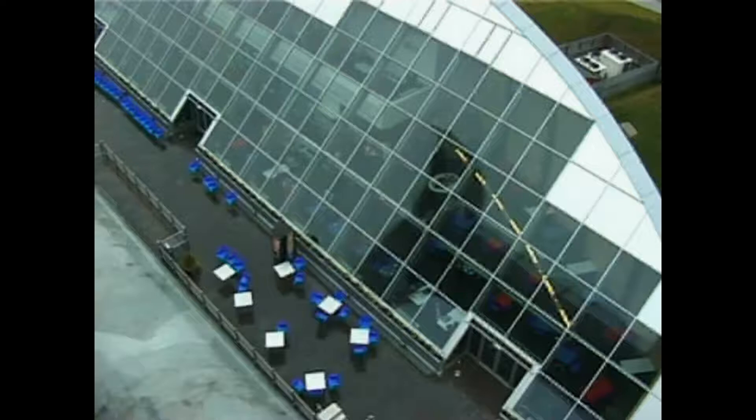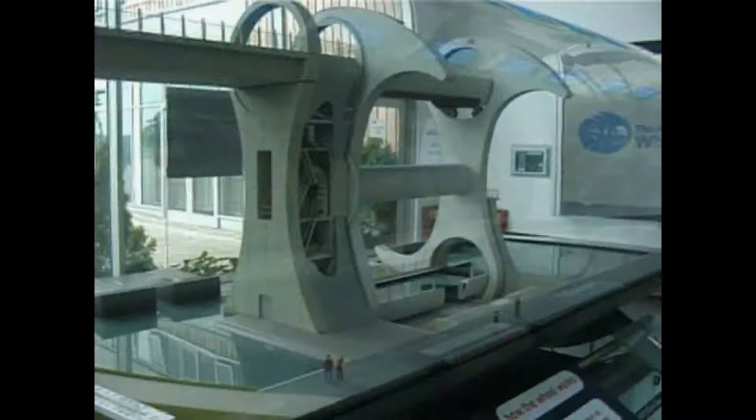The contemporary design of the wheel is complemented by that of the ultra-modern visitor centre, which houses an exhibition complete with a working model of the wheel, a shop and a restaurant.